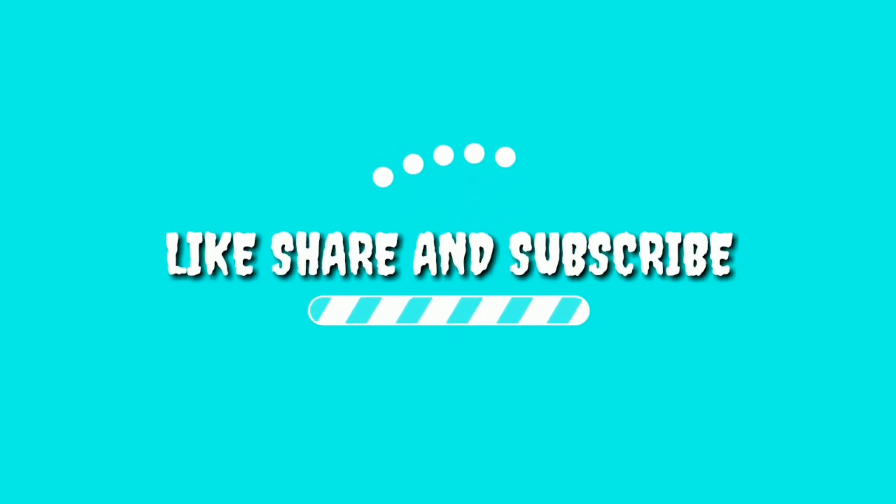Thanks for watching, like this video, share with your friends and subscribe. I'll catch you in the very next video. Take care.